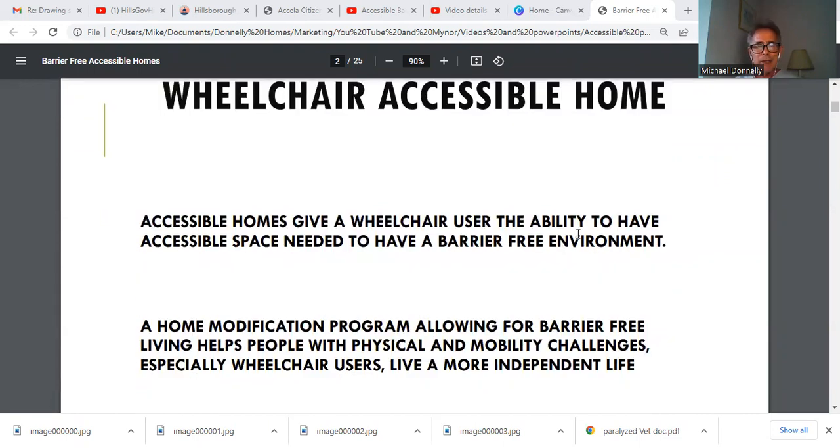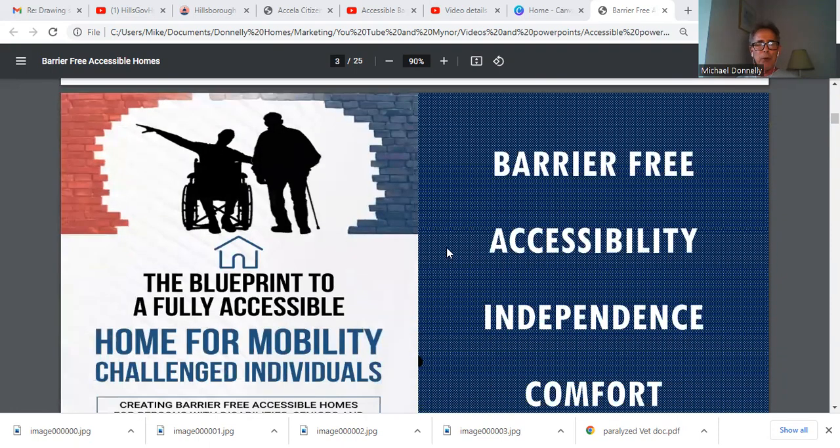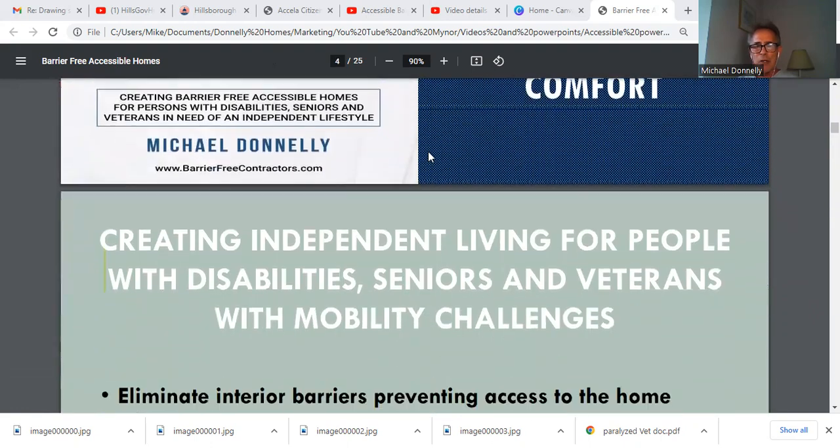A wheelchair accessible home gives a wheelchair user the ability to have accessible space, which is needed to have a barrier-free environment. A home modification program allowing for barrier-free living helps people with physical and mobility challenges, especially wheelchair users, live a more independent life. I put out a blueprint to a fully accessible home for individuals with mobility challenges. In this blueprint, you're going to see barrier-free lifestyle, accessibility, independence, and comfort — all of these things are addressed so that you have a real idea of what's going on.